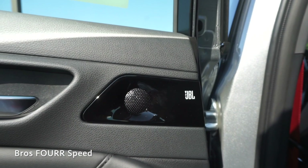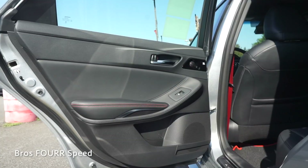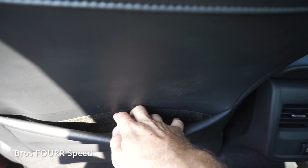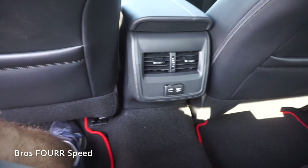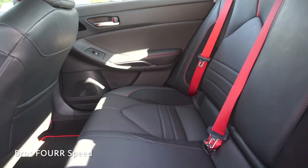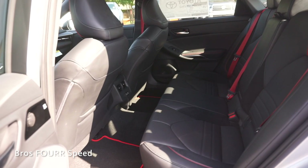Now we'll take a look at the rear seating. The door panels are finished just like up front with red stitching, and there's a little bit of storage space behind one speaker. This is a five-seater sedan. Behind both front seats you have extra storage, two air vents in the center, and two USB ports. I have the front seat set at my height — 5'10" — and I have a good foot between my knees and the back of the seat, can put my feet under the seat, and have about two or three inches above my head, so it's very spacious.